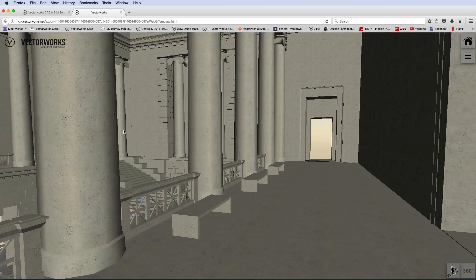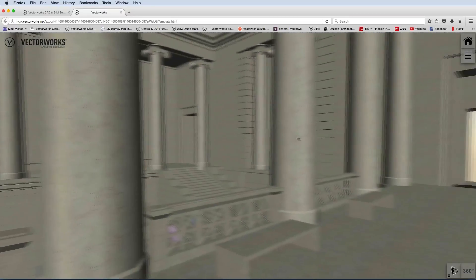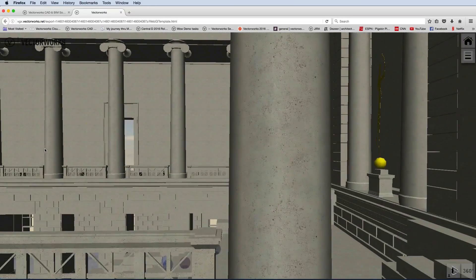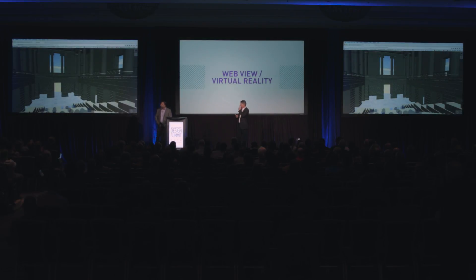Vectorworks to the browser, very quickly. An important point is you can touch the first person view, and you can drag yourself and place yourself anywhere in the model. The WebView knows where your feet are and knows where the floor is. It knows where the columns are, so if you turn and bump into them, you'll feel it. It knows where the stairs are so you can climb down and move around.